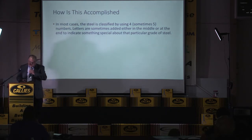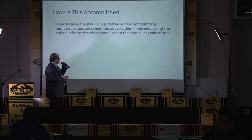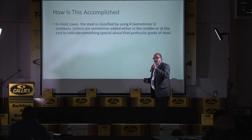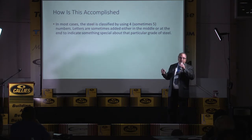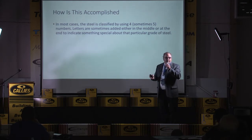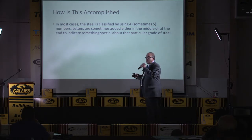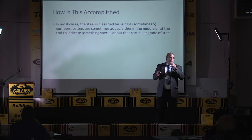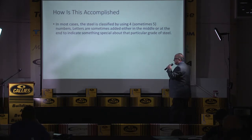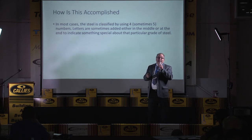In most cases, steel is classified by using four, and sometimes five, numbers. Letters are sometimes added either in the middle or at the end. For example, I've seen a 15B37 — the B in the middle means they put some boron in it. The B is a big hardening alloy. Letters indicate something special about that particular grade of steel.